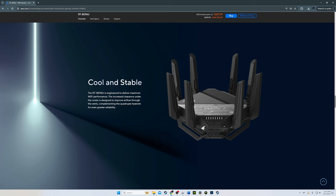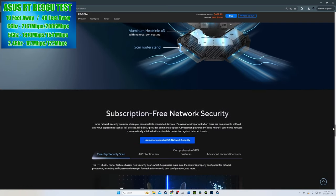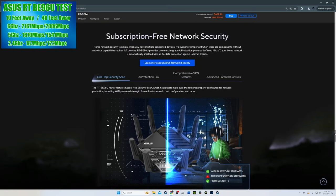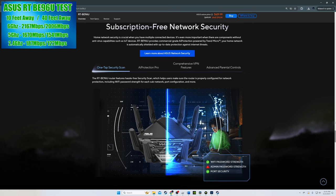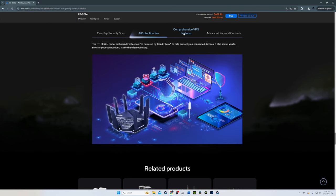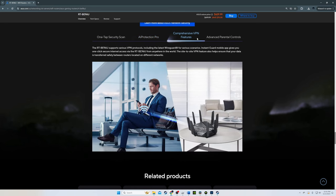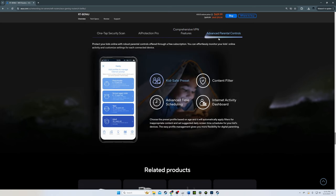During testing, the router stayed cool and silent. On the 6 GHz band, we saw speeds at 2,167 megabits per second at close range, and at 40 feet with clear line of sight we got 2,006 megabits per second — pretty impressive. The 5 and 2.4 GHz bands were superb as well. The RT-BE96U can cover up to 2,500 square feet.